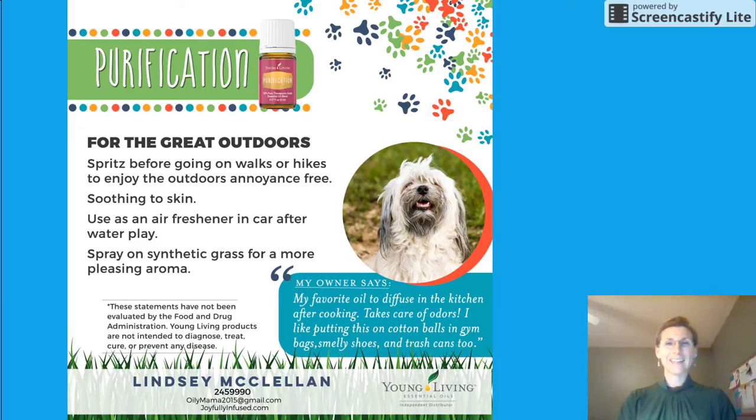Purification has been affectionately named the 'stinkinator' on our team. It is great for taking away yucky smells. If you're getting ready to go out on a hike and you want to have an annoyance-free experience, make a little spritz with some Purification in a spritzer bottle — something as simple as this — and just spritz away as you're going on your hike. It's going to soothe the skin and freshen the air.